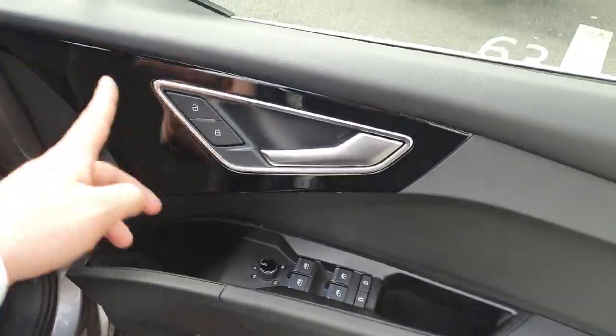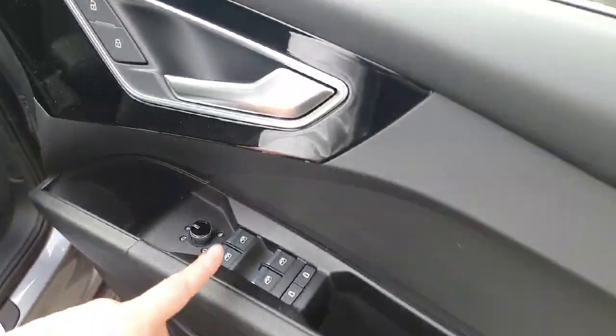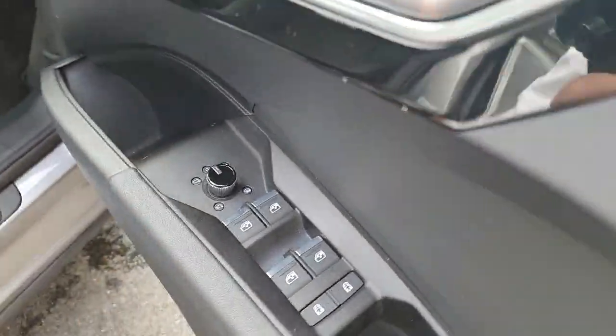Taking a quick look at the door, we have beautiful black piano inlays, electric windows, the child lock and the mirror settings, and we also have the release for the tailgate.